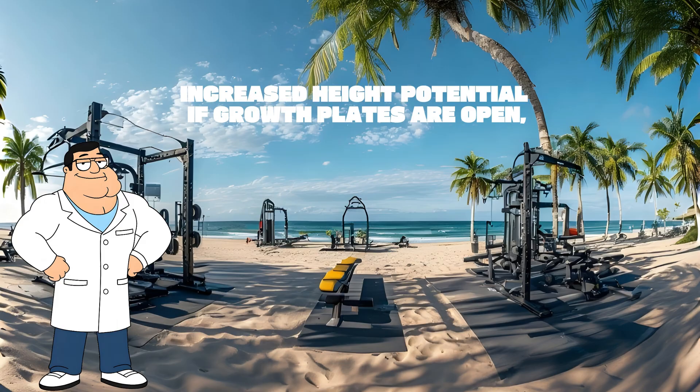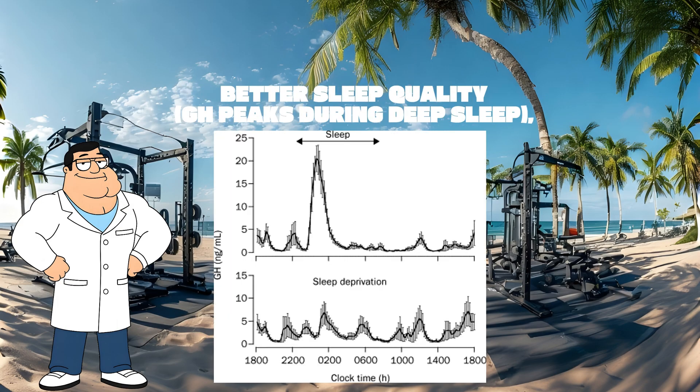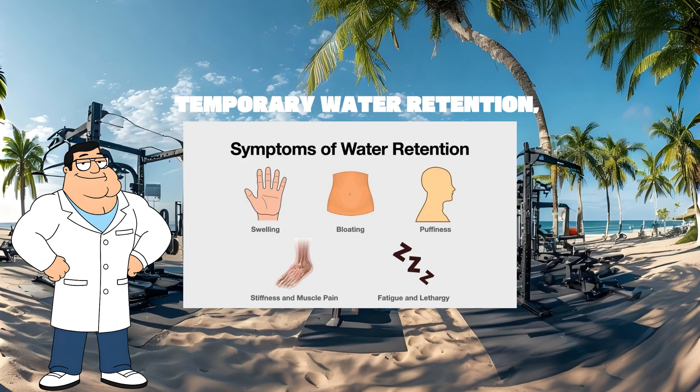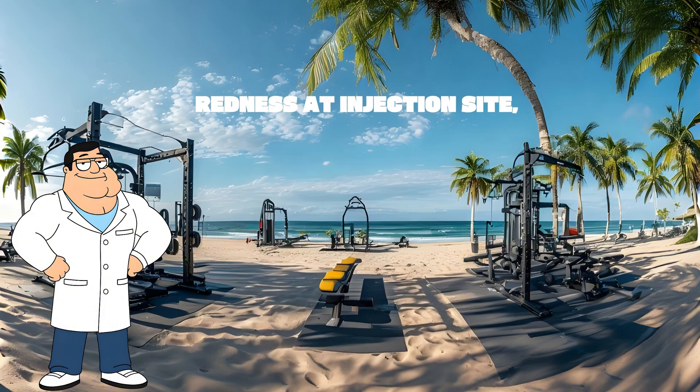Benefits include increased height potential if growth plates are open, better sleep quality since GH peaks during deep sleep, lean muscle gain, reduced fat storage, faster recovery from workouts or sports, and stronger bones and joints. Side effects include temporary water retention, tingling in fingers or carpal tunnel-like feelings, redness at the injection site, possible increased hunger — blame ipamorelin — and if abused, joint pain or insulin sensitivity issues.